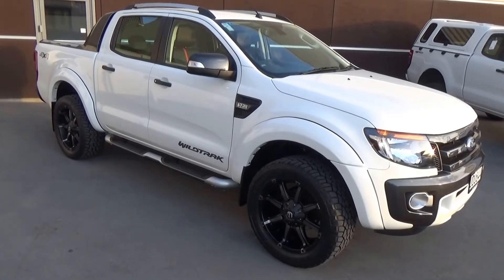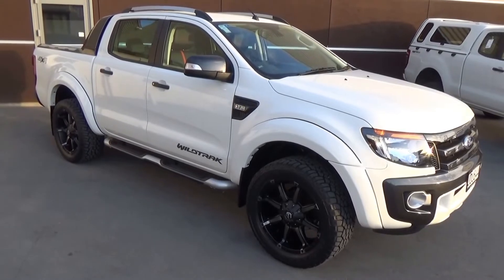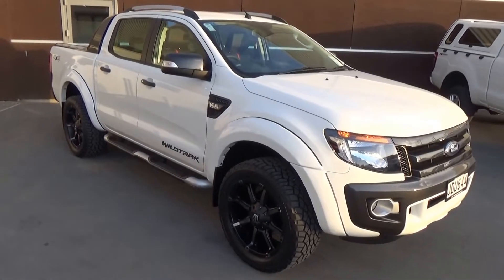There's a 2015 pre-registered Ford Ranger Wildtrak 4x4 double cab presented for sale by Team Hutchison Ford in Christchurch. This vehicle has been registered in June 2015 and is presented in cool white.